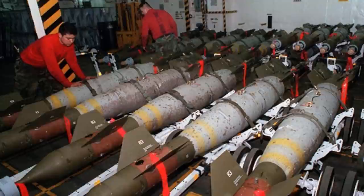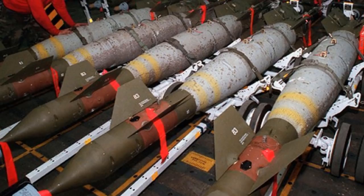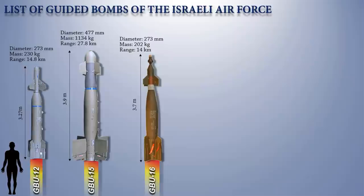The GBU-16 was introduced into service around 1976 and is used by the U.S. Air Force, Israeli Air Force, and some other NATO countries.